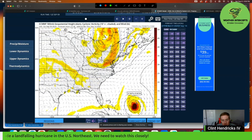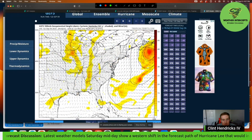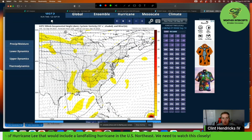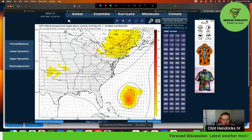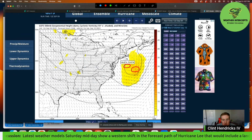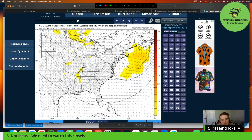We've seen a shift in a couple of the models, especially the European, showing this deep digging trough pulling Hurricane Lee more to the west and into the northeast U.S. Still, a lot of the models show Lee moving back off to the northeast without that same trough pull, so we'll have to watch that. Looking at the GFS ensemble model — which uses multiple runs averaged together — the general track is the same: early to midweek moving northwest, then north. But the average solution is a little further east, making it more likely Lee moves toward the Canadian Maritimes and Nova Scotia rather than the northeast U.S.